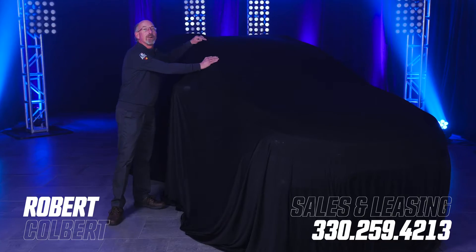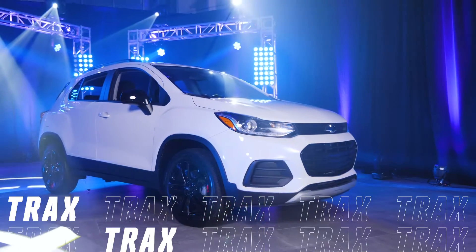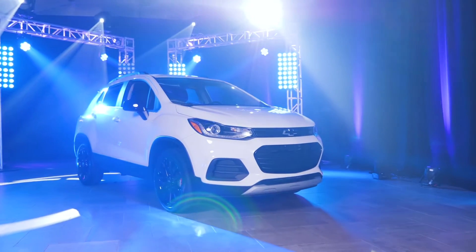This is the all-new Chevy Trax. The 2021 Chevrolet Trax personifies the phrase: big things come in small packages.